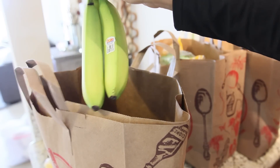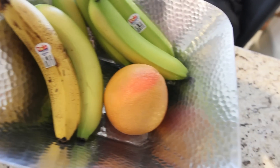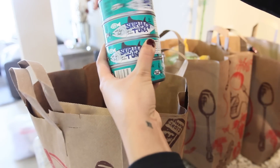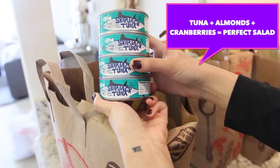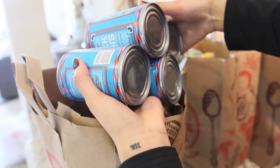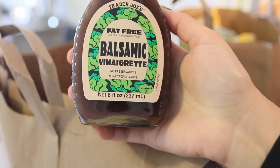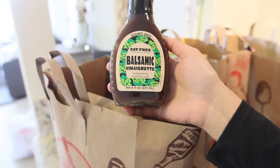Tuna is one of my favorites so I definitely made sure to stock up on this. I love to throw a can into my salad — it's a great alternative to using chicken or shrimp. I also got a couple cans of black beans; I love to throw these in my salads too. And this is my go-to dressing, it's so good and pretty much goes with any type of salad you want to make.